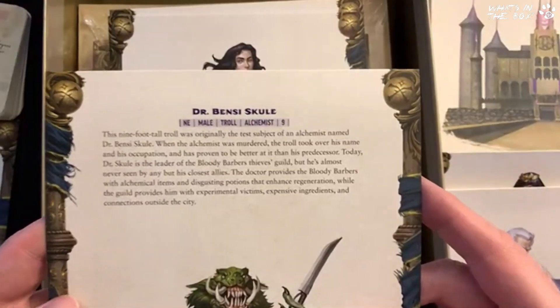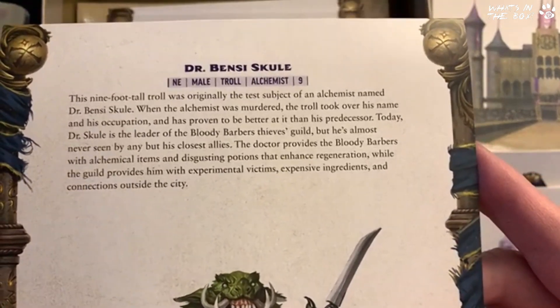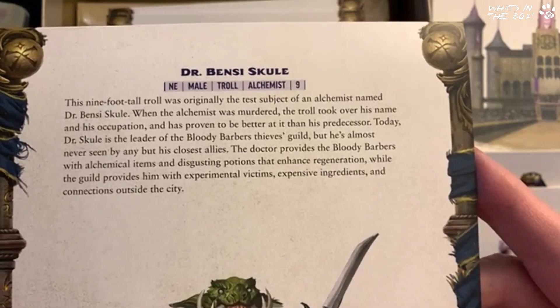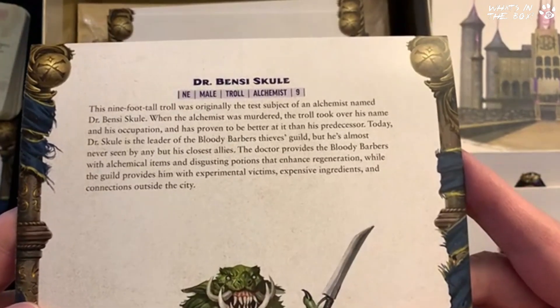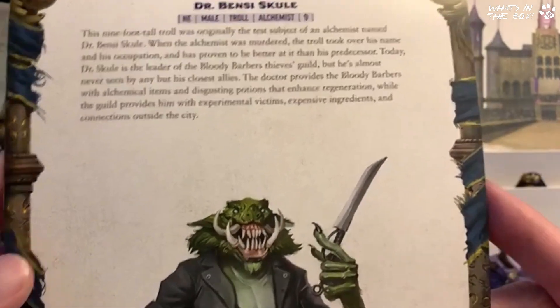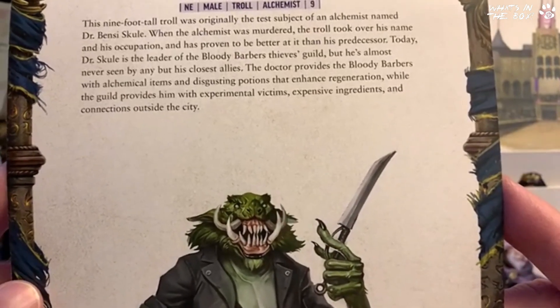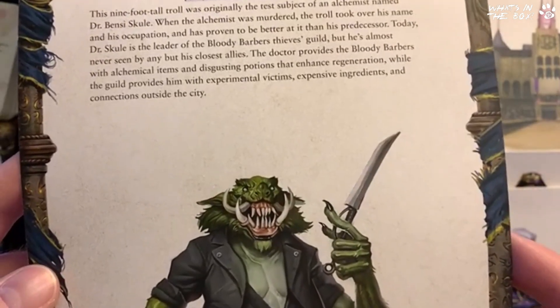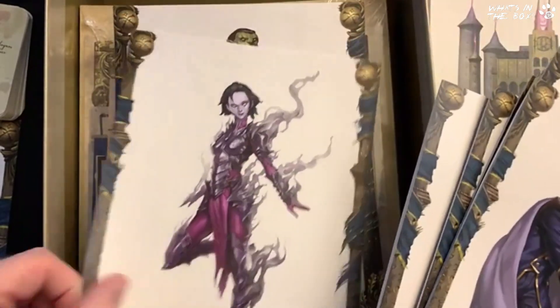Who is that — is that going to be the barber? Doctor — a nine-foot-tall troll who was originally the test subject of an alchemist named Dr. Benzie Skull. When the alchemist was murdered, the troll took over his name and occupation and has proven to be better at it than his predecessor. Today Dr. Skull is the leader of the Bloody Barbers thieves' guild, almost never seen by even his closest allies. He provides alchemical items and potions that enhance regeneration. Talk about plot content — it's all here.